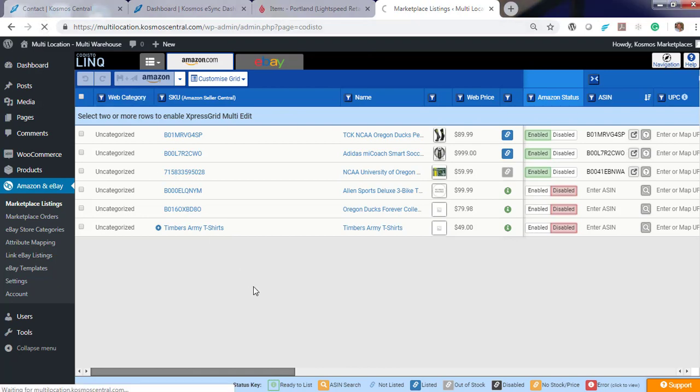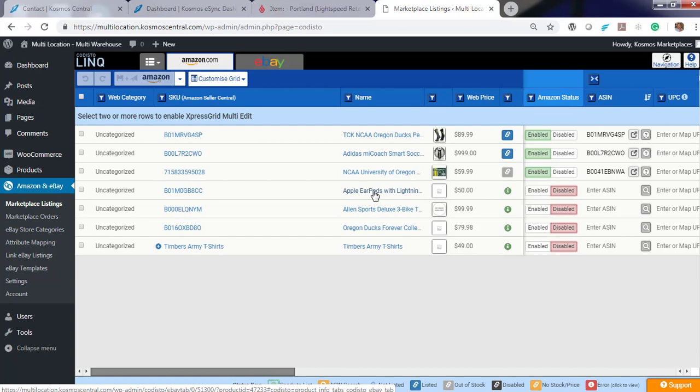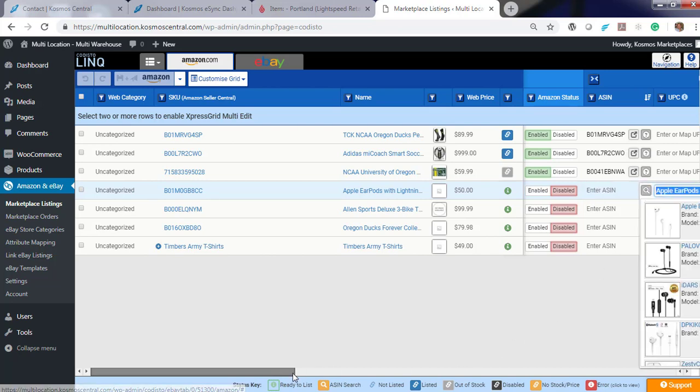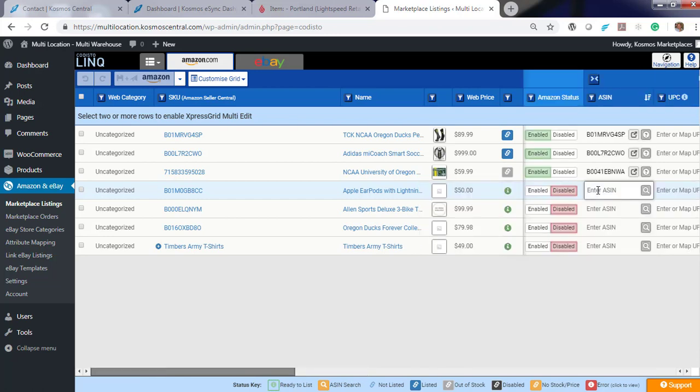Now let's hit Refresh. You'll see our Apple AirPods are listed right here for $50. So if we want to list it, we can hit Enabled. We may need to enter an Amazon ASIN. Let's copy this here, or you can look for the product on Amazon. If you find the product you should associate with, just choose it. Let's enter the ASIN and hit Enable.